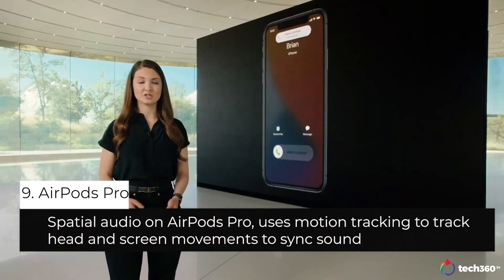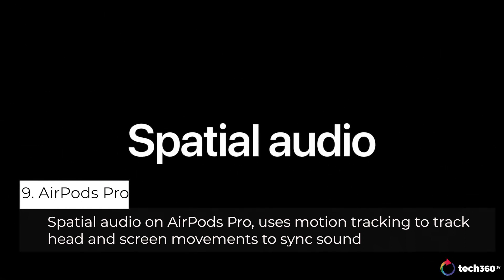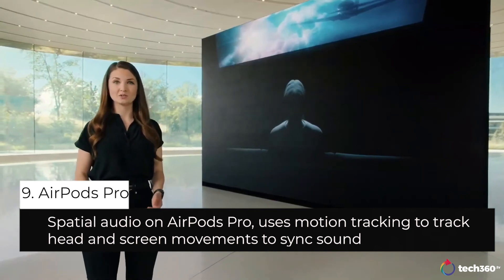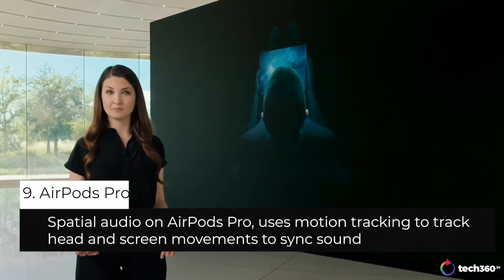We also have an exciting new feature coming to AirPods Pro — Spatial Audio. You know the experience of being in a movie theater with a state-of-the-art surround sound system? We are thrilled to bring that same immersive experience to AirPods Pro.